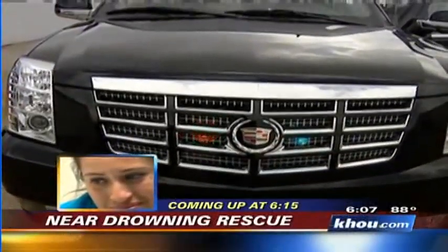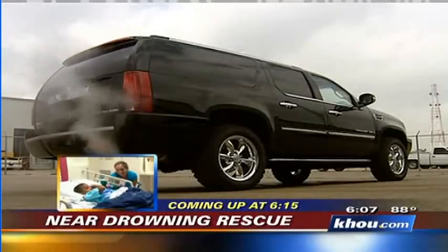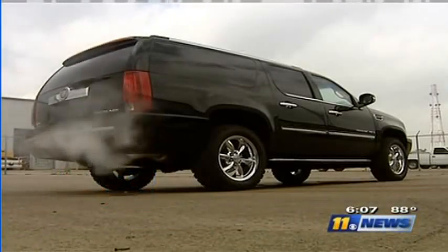The company says its customers prefer armoring SUVs, pickup trucks, and Jeeps. This vehicle has B-6 protection, which will stop high-powered assault rifles as well as grenade attacks underneath it.